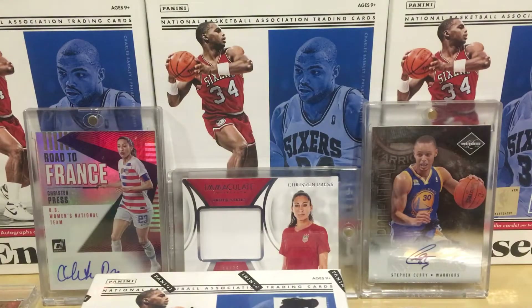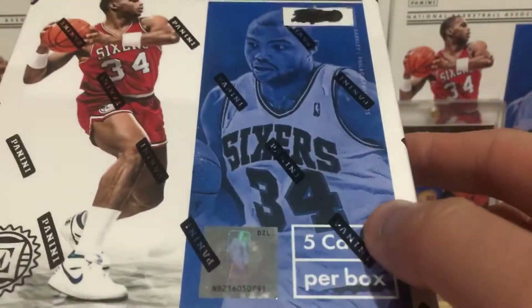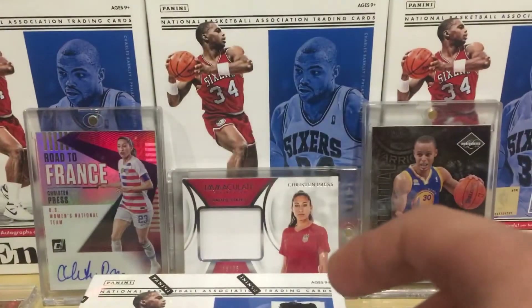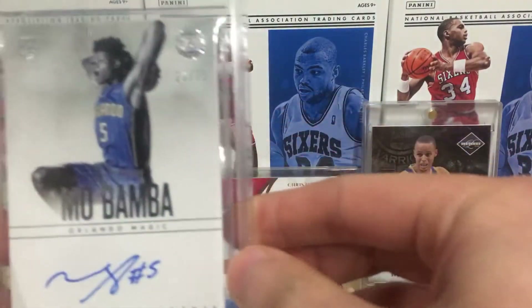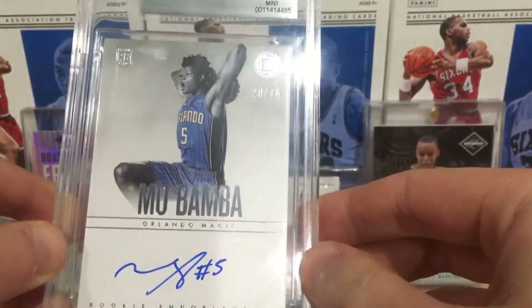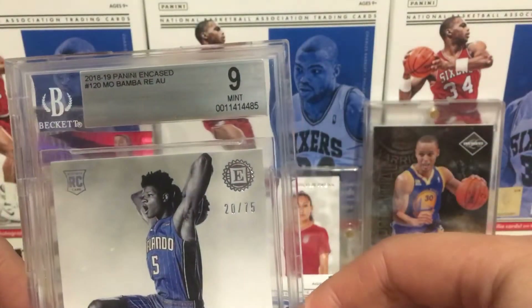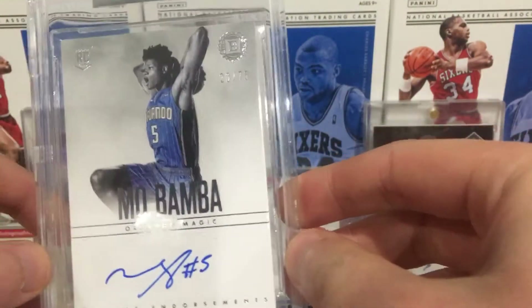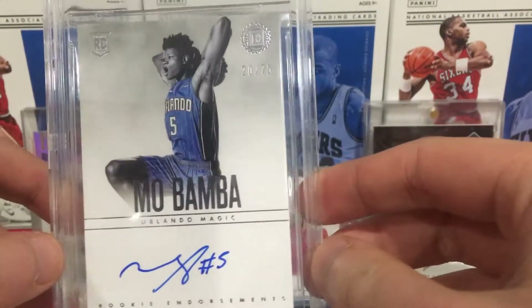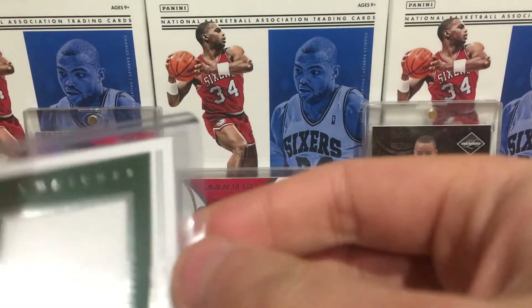Yo YouTube, what's up! Got another Panini Encased 2018-19 basketball hobby box open for you guys. Opened one yesterday - the graded auto I got was Mo Bamba, numbered to 75, on-card auto, and it's 9 out of 10 mint. Mo Bamba rookie autograph numbered to 75, the sixth overall pick in the 2018 draft.